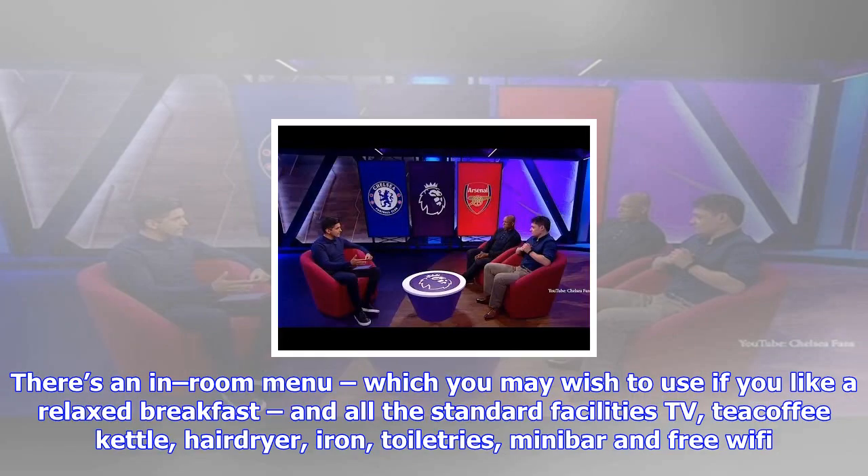Breakfast is a bustling buffet with just about every food you could possibly need to fuel a busy sightseeing day: yogurts, fruit, cereals, continental cheese and meats, full cooked breakfast items, pastries and made-to-order omelettes.